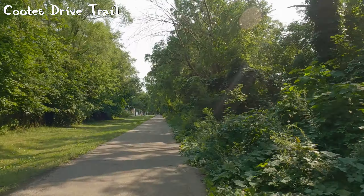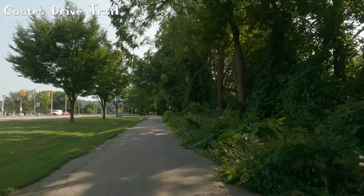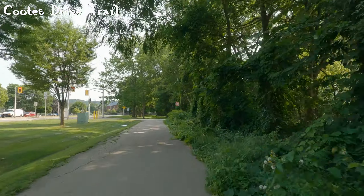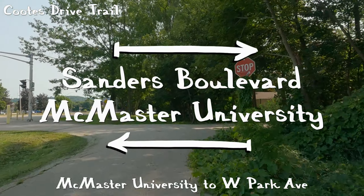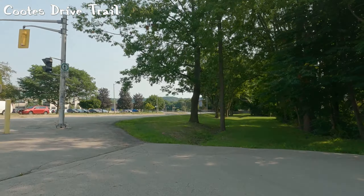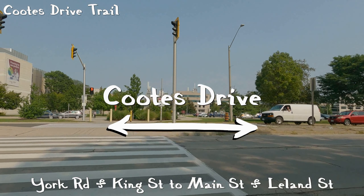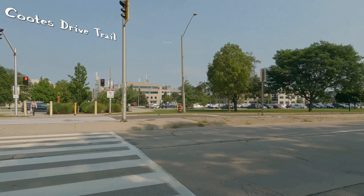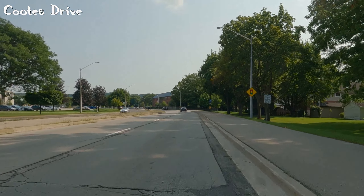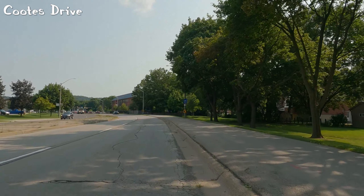Up ahead we have the connection to Sanders Boulevard, which adds bicycle lanes, so that is very nice. We will be doing a video on Sanders Boulevard in the near future. There's also this crosswalk to get into McMaster University, which is probably my preferred route. If I want to get back into Hamilton, I usually go through the university and connect to King Street, then take King Street across the highway and you are in downtown Hamilton.